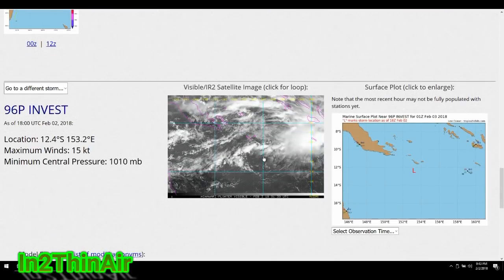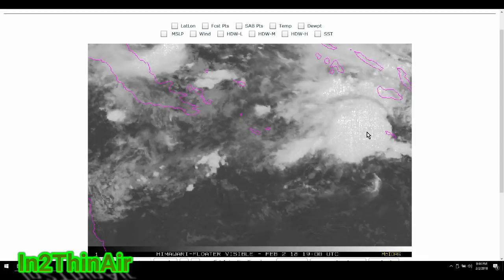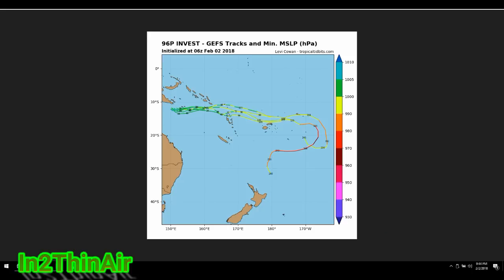Looking at the satellite image for Invest 96P, it shows more definition — storms really blowing up and collecting, similar to what we watch during Atlantic hurricane season. That is essentially the information for this situation. Keep an eye on these spaghetti plots, especially if you are from these areas. New Caledonia appears out of the picture for now, but what concerns me is how 96P passes over the Fiji Islands and then loops down toward the New Zealand area.